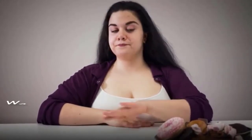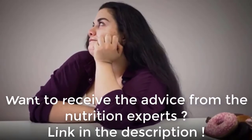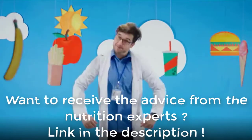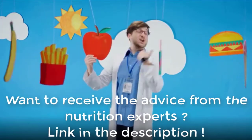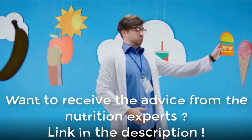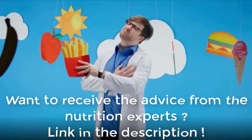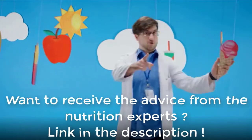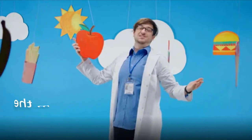Would you like to know exactly what to eat to lose fat and get healthy without giving up your favorite foods or starving yourself? If you're serious about achieving permanent fat loss and a complete health transformation while eating your favorite foods every meal, read the page in the description and get your own keto diet plan with a seven-day trial.